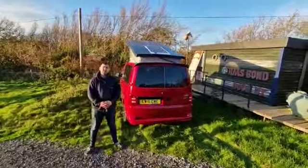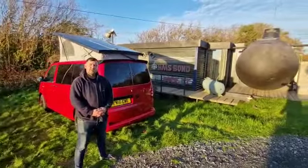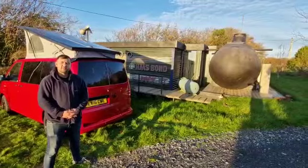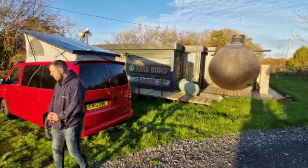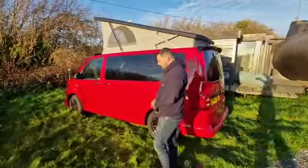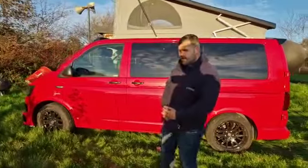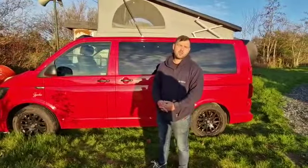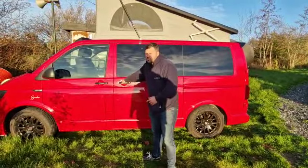Hi guys, it's James at Northstar Conversions. Today, Wednesday 7th December 2022, we're at the Windmill campsite, which is a lovely and beautiful quirky campsite. Today we've got Gambu, which is the seventh door on our advent calendar. Gambu is a 2016 VW T6 with 38,000 miles on the clock, a diesel boasting 140 brake horsepower.